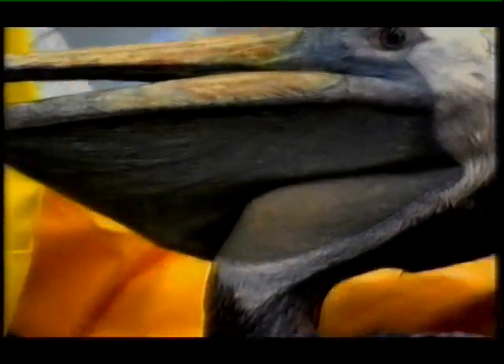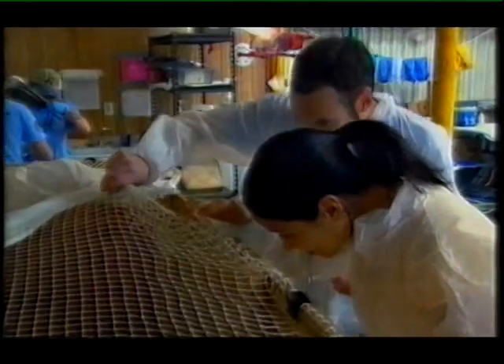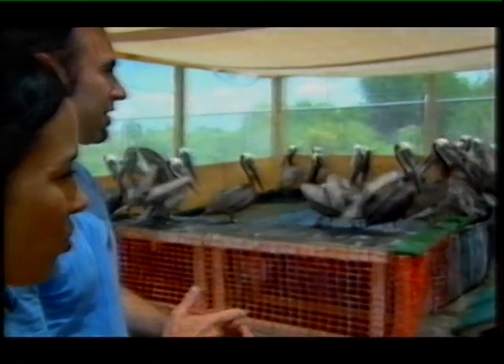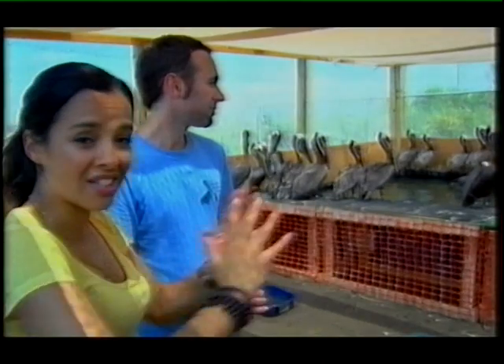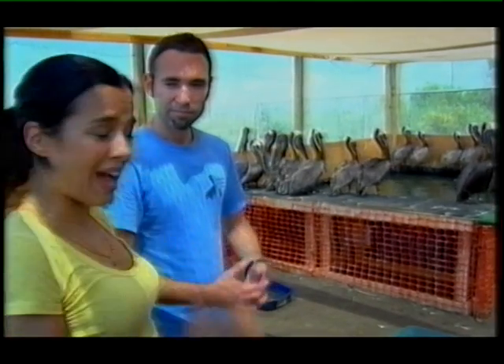Once the bird is clean, it's taken to a drying pen. As the feathers dry, the bird starts to preen naturally, gradually realigning its feathers back into the neat pattern that creates that waterproof seal. To get a bird to this stage has taken the team at least five days, and only 80% have survived the ordeal. But in a few hours these birds will be flown to Texas for their release, hundreds of miles away from the oil. This is the most amazing sight I've had all day — my heart sank when I saw the oiled birds getting treated, but this is the result of all the hard work and it's absolutely awesome.